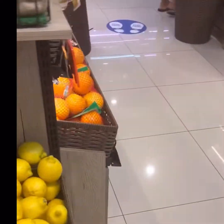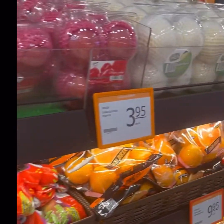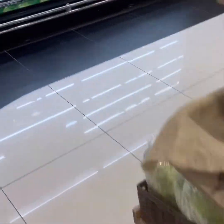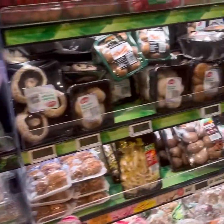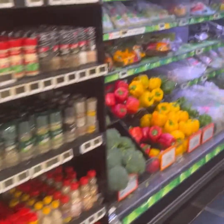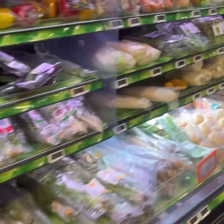They can also mention the price. They can also pack. This is the banana section. This is my favorite section. This is the green apple. This is the mushroom. This is the apple — this is the veggie section.